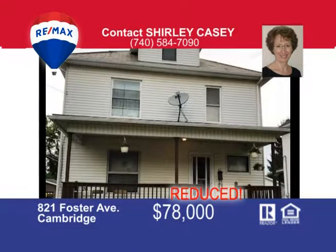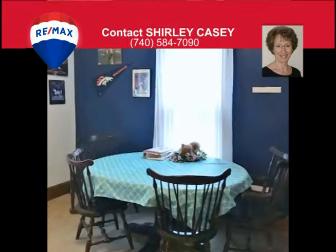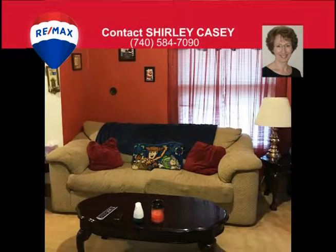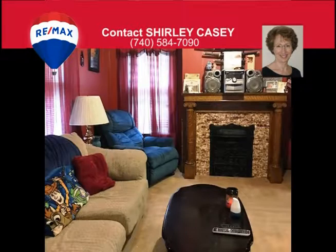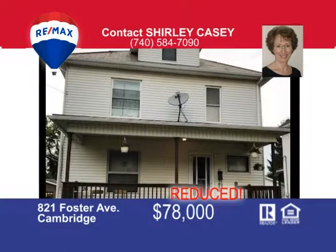A well-cared-for two-story home in the Cambridge School District. This home has a nice updated kitchen complete with appliances, beautiful staircase and woodwork throughout, a built-in china closet, and decorative fireplace. There are some replacement windows and an updated electrical panel, plus a two-car detached garage. This home has lots of great curb appeal, a corner lot, and a fenced-in yard. Give Shirley Casey a call today to view this fantastic property.